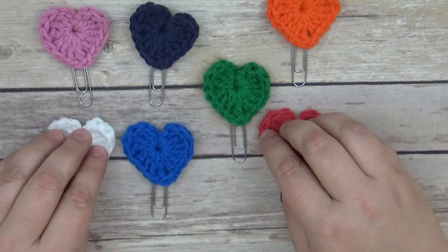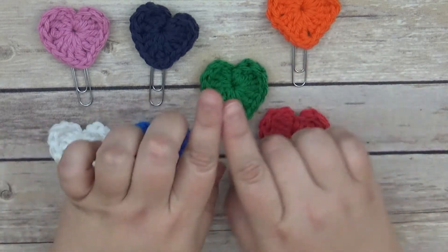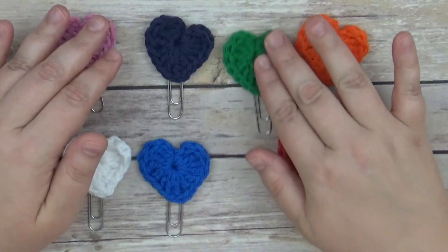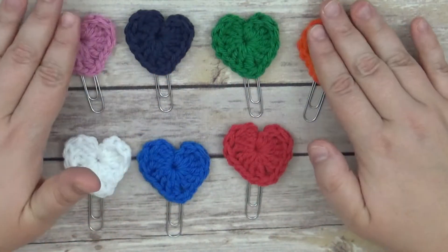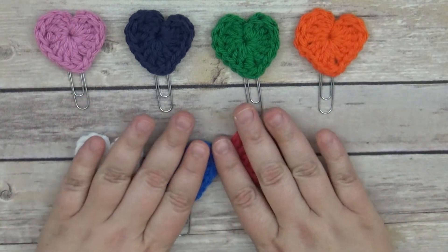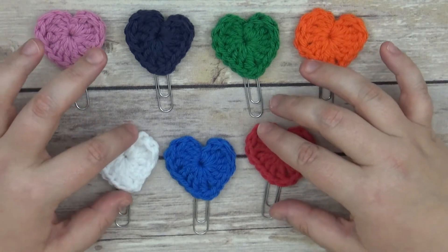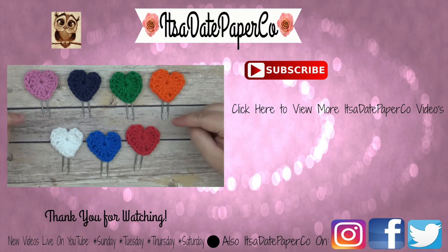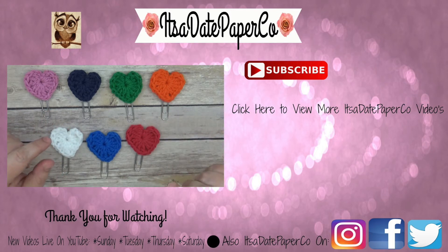I do have a code that saves you an additional 20% off — that's ITSADATE20. Definitely go check her out; I think you will love her planner clips. She is also working on some other designs like flowers, so I should have more to show you in the future. Go check her out, tell her Sarah sent you, and hope you all have a wonderful day. Bye guys!